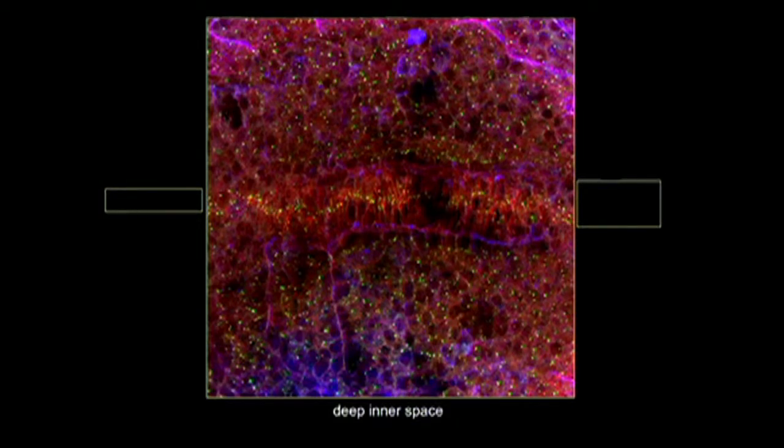That deep outer space photograph was on the scale of billions of light years, and this image taken by my laboratory is a photograph at the other end of that dimensional scale. The whole of this photograph is of the inside of a tiny little embryo - it's about half a millimetre across. The things that look like they might be stars are tiny intracellular organelles called centrosomes. Your body is made up of many billions of cells, and inside each cell there are many hundreds of little proteins and organelles, and one of those is called the centrosome. Each of these little green or yellow spots is an intracellular organelle called a centrosome.